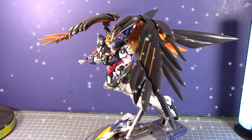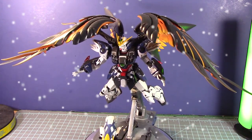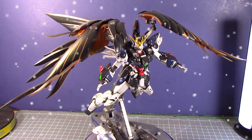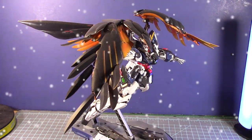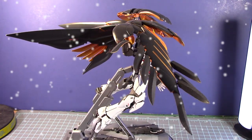So the first kit I built in calendar year 2021 was the Master Grade Wing Gundam Version Katoki — or as I'd call it, the Wing Gundam 2.0. It actually came out in December 2020, but it needed my undivided attention to build for 2021.